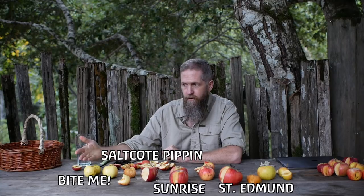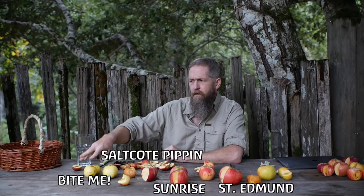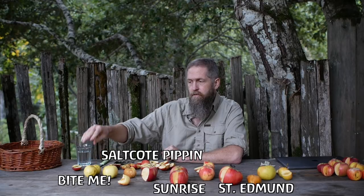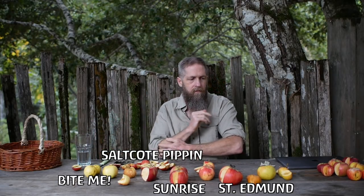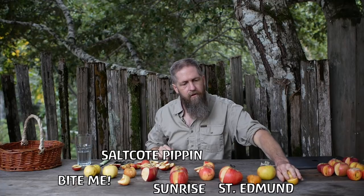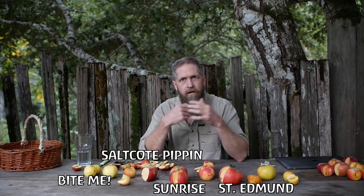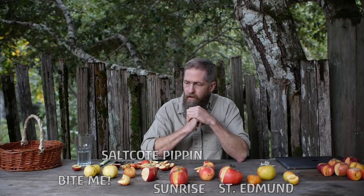If it ends up super high in sugar overall, given the size and other characteristics — unless it keeps really well, which it might since Gold Rush is one of the parents — I probably won't propagate it, but I'll give it a few more years. Rubinette is pretty good, but for whatever reason it's never been one of my favorite apples. And the winner to me is Bite Me.